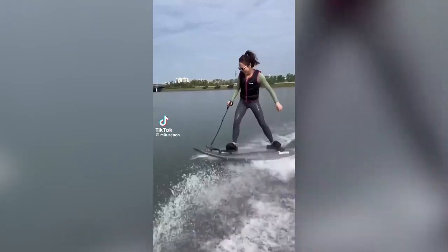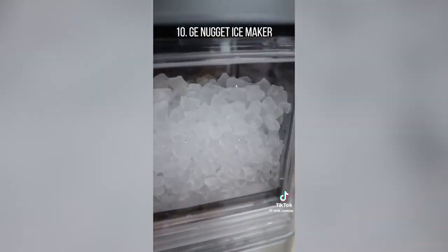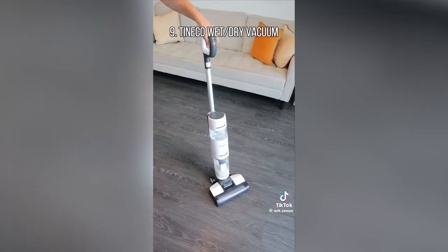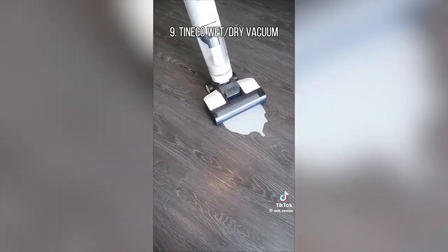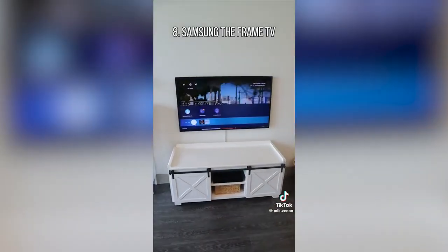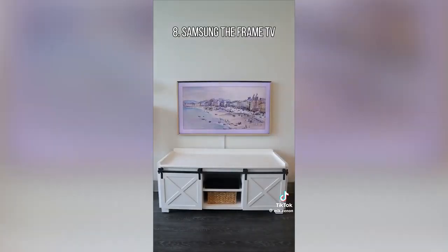10 Amazon Prime Day deals you can't miss. This GE ice maker produces nugget-shaped ice at a rate of 24 pounds per day and makes the first batch of chewable ice in 20 minutes or less. This Tineco iFloor 3 suctions up spills and mops floors clean at the same time. A Samsung picture frame that turns into a 4K TV has countless artwork to choose from and has customizable frames that snap in.